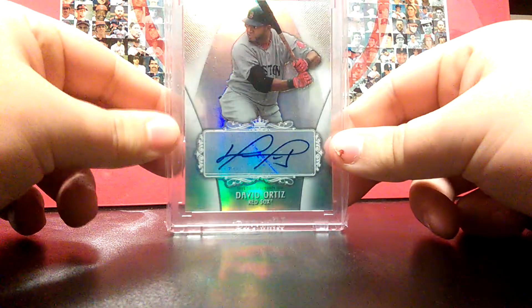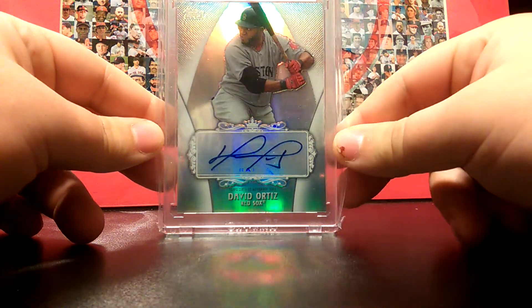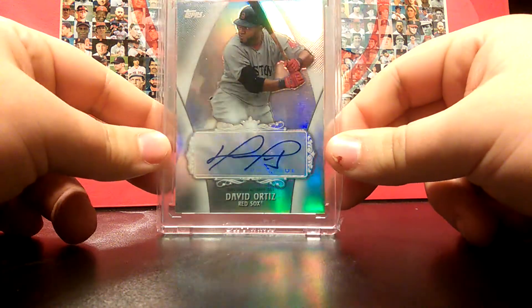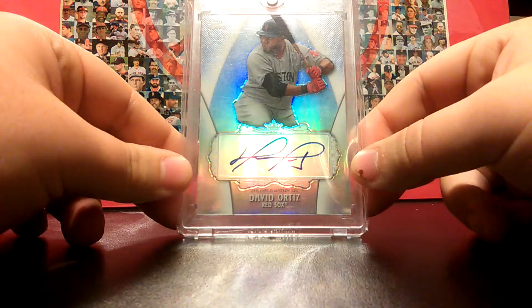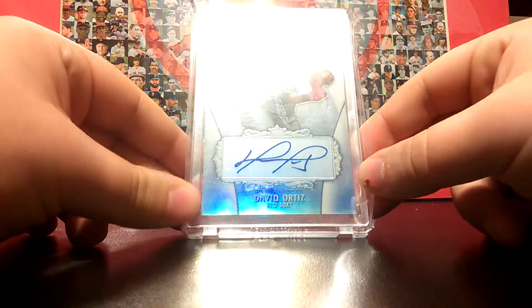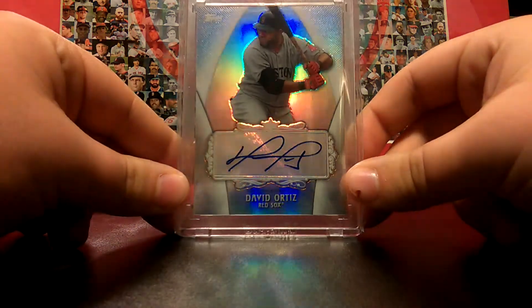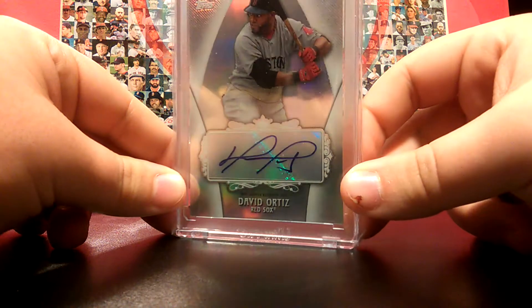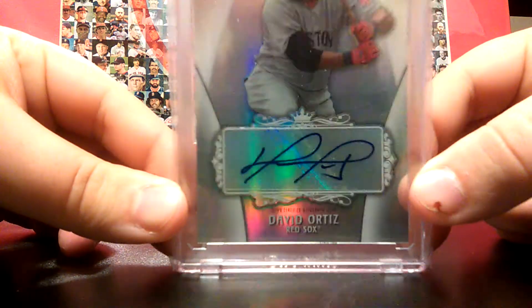Coming in at number 1 — and it's because this is my only autograph of my favorite player — it's a David Ortiz autograph card. This is a redemption replacement, and I think the only way you can get this card is if Topps doesn't fulfill your redemption and sends you a replacement. I bought this one at a card show real cheap. It's a sticker auto — it's really hard to tell because the whole card is shiny.